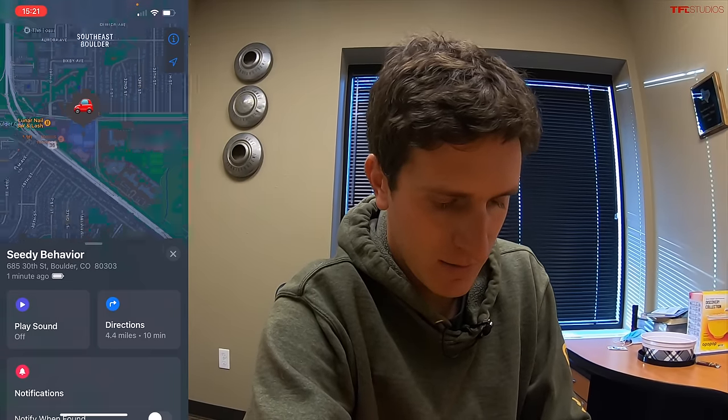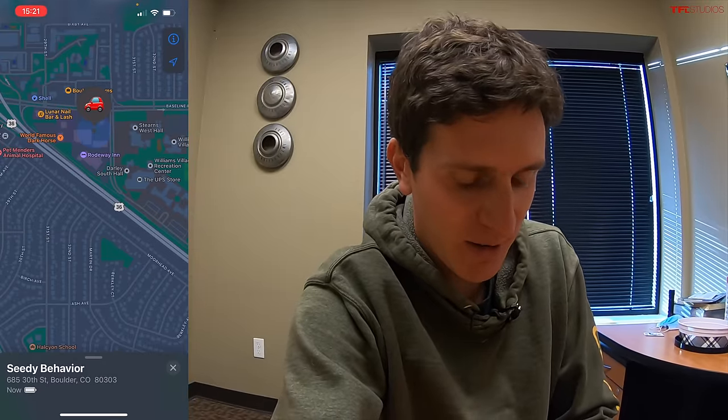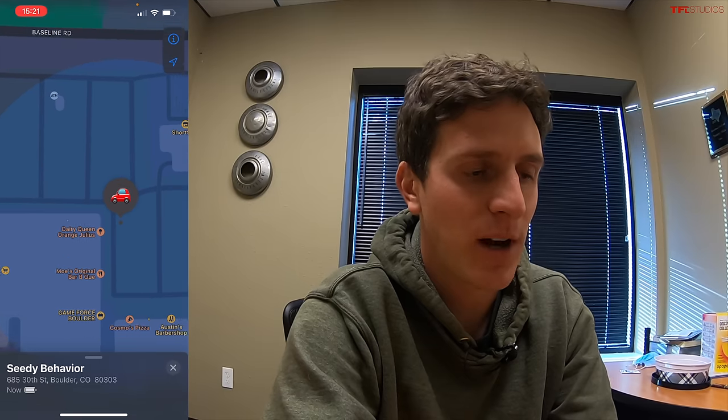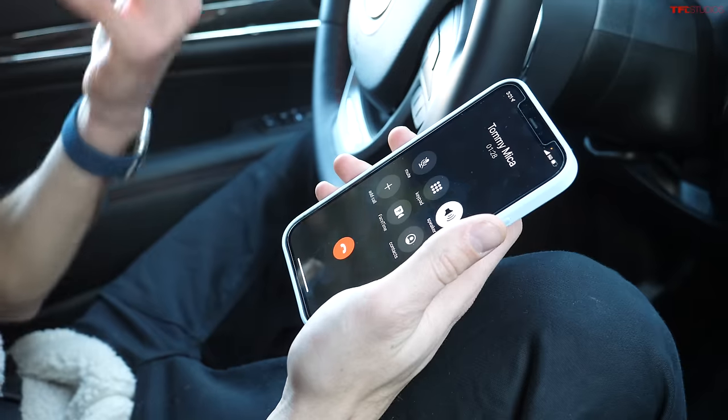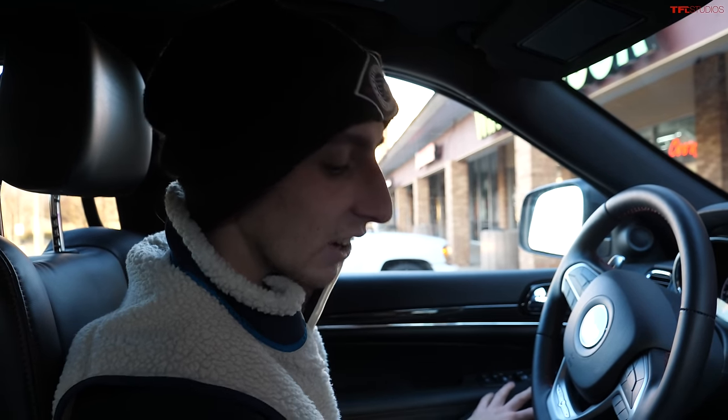If you wanted to actually come to my location, does it give you an easy option to navigate there? Let me click this button — yep, it says I can be there in 10 minutes. It'll even show you how to get there. So it's got it down pretty much right to the parking lot — maybe not the exact space, but close enough that if you got to this area, you'd be able to look around and just find the car with your eyes.